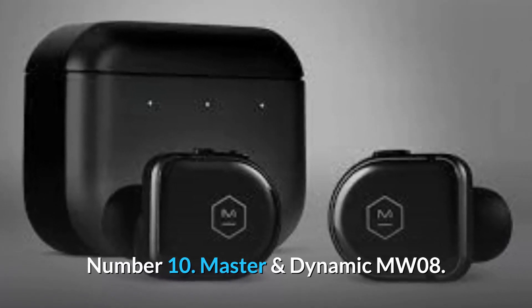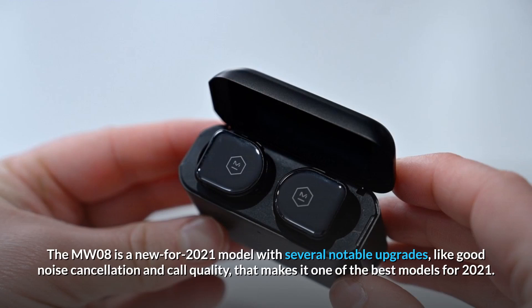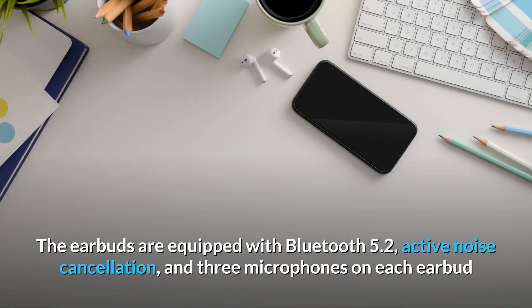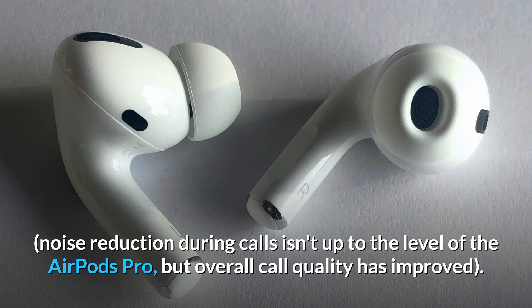Number 10: the Master & Dynamic MW08. The MW08 is a new 2021 model with several notable upgrades like good noise cancellation and call quality, making it one of the best models for 2021. Unfortunately at $299 it's not cheap. The earbuds are equipped with Bluetooth 5.2, active noise cancellation, and three microphones on each earbud. Noise reduction during calls isn't up to the level of the AirPods Pro, but overall call quality has improved.